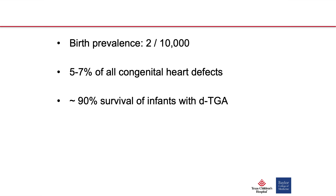Prior to surgical repair, about 90 percent of those born with D-TGA died by the time they were a year old. Now about 90 percent of those born with D-TGA survive into older adulthood.